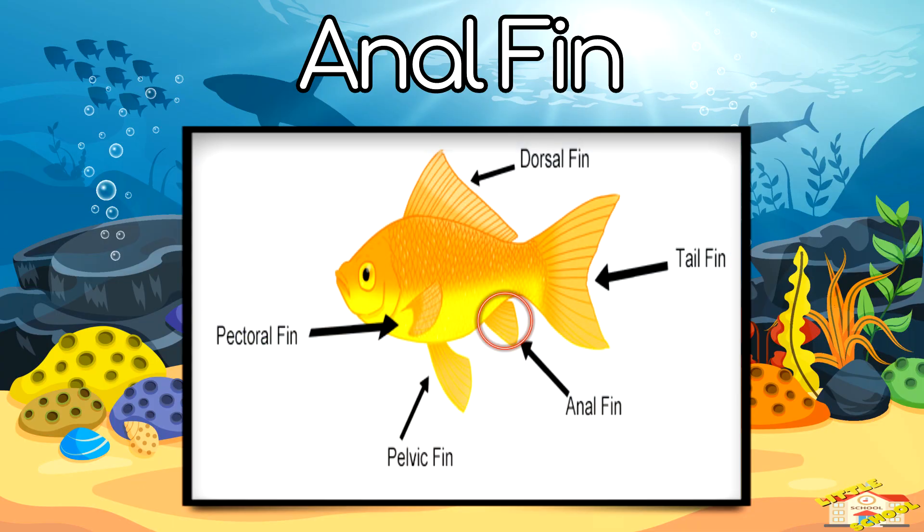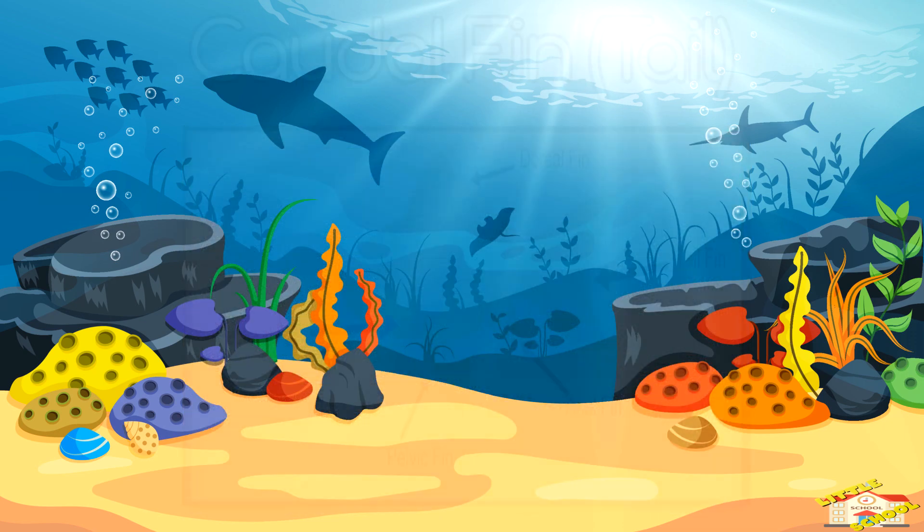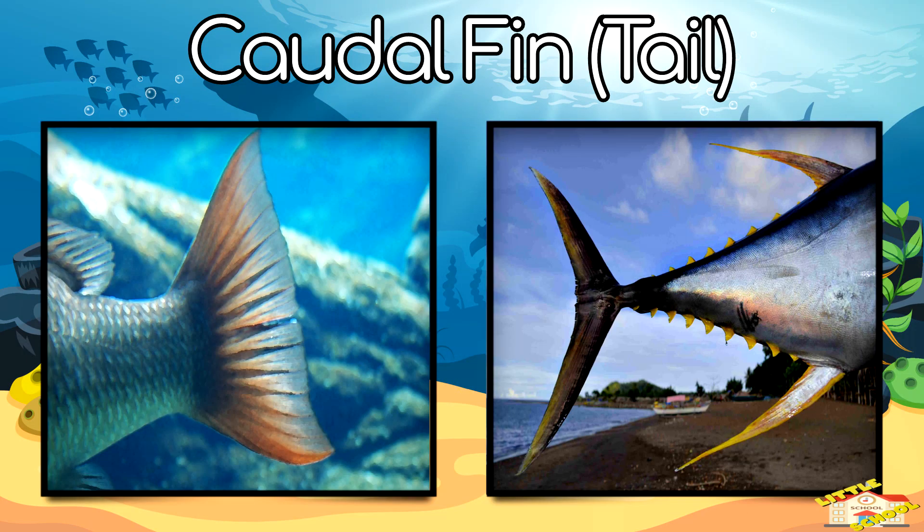Anal fin — the anal fin is near the tail and helps keep the fish steady while swimming. Caudal fin — the caudal fin, or tail fin, helps the fish swim fast and move forward.